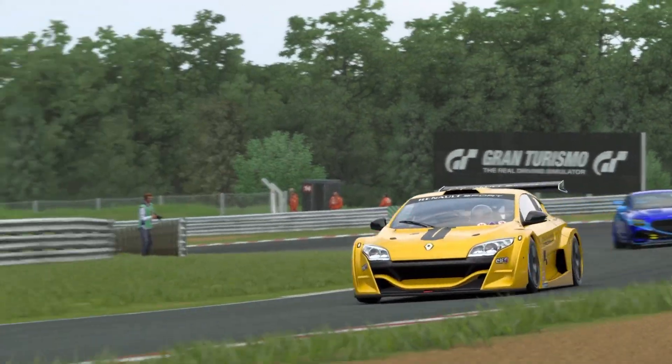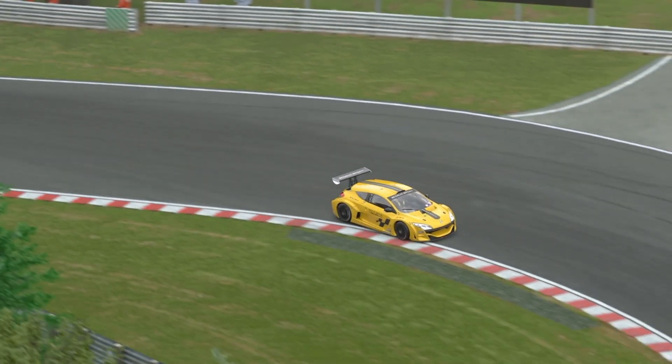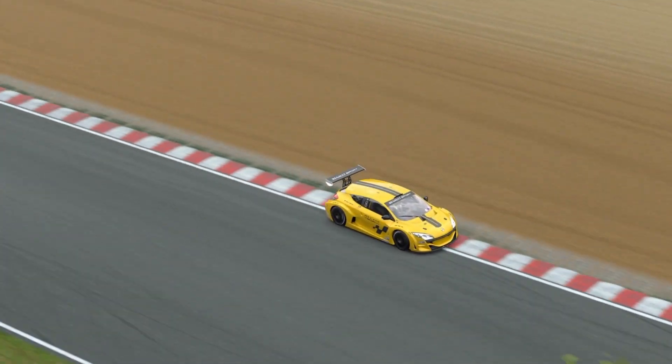Daily Race C this week on Brands Hatch — a good race with strategy, tyres, battles and the like. The Renault Megane Trophy — turns out it's pretty quick.